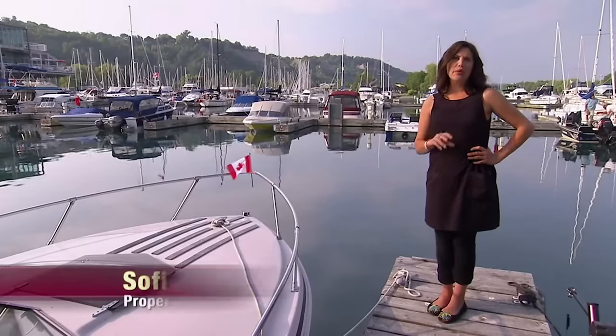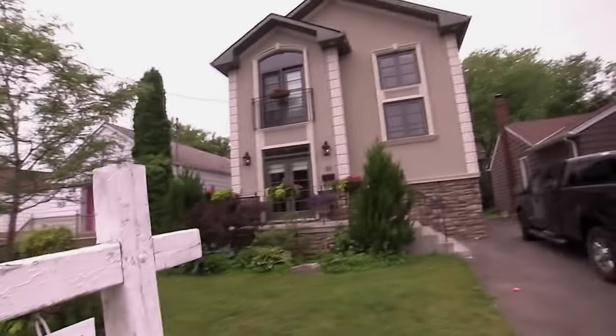Selling a house in today's market can be tricky, and when the stakes are high, every detail counts. As a property expert, I know you shouldn't have your house lingering on the market, but sometimes getting homeowners to see the light is half the battle.